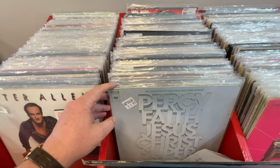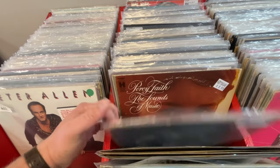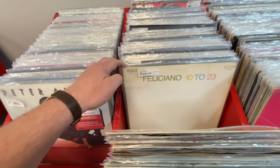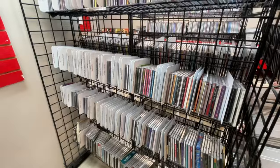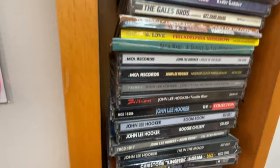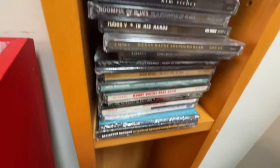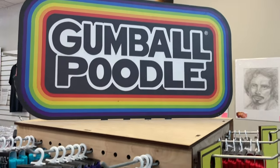I wanted to spend some time here just flipping through some records so you guys could get a taste for what they had. My taste may be different than yours, so if Jose Feliciano isn't necessarily your thing, bear with me — by the way, a very underrated guitar player, not just a singer of a popular Christmas song. They had a lot of CDs too. I was amazed by the new sealed compact discs available, and she even said they had some new cassettes, which I thought was amazing.